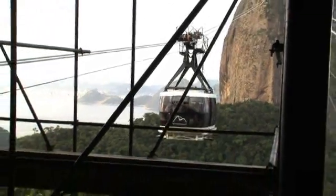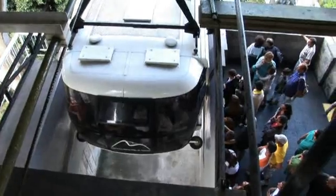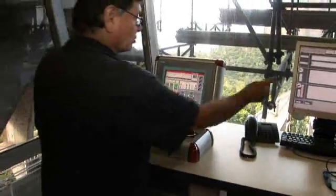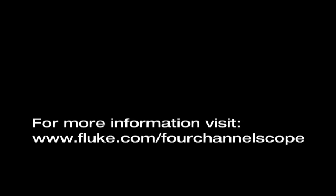The Sugarloaf cable car is a smooth operation with lives quite literally on the line. To keep their operation moving smoothly through the hectic tourist season and beyond, they count on a tight crew, level heads, and Fluke tools. For more information, visit fluke.com slash four-channel scope.